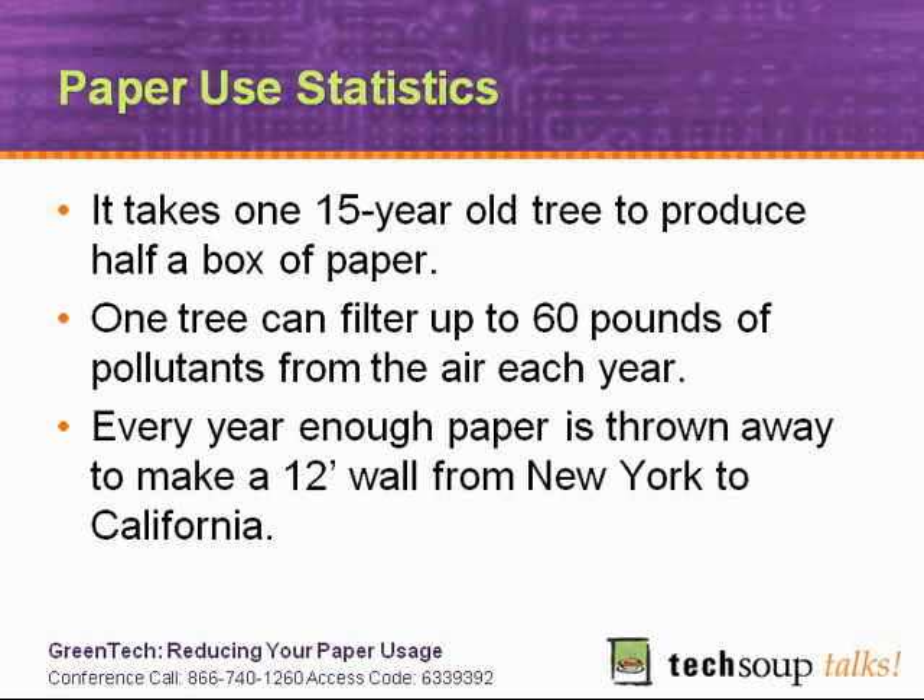The paper industry is also the largest user per ton of product of industrial process water, meaning they use a whole lot of water and are continually withdrawing and returning water to local rivers, streams, and lakes, which has ecological impacts. Of all the energy used for manufacturing in the U.S., the paper industry uses over 12% from a wide variety of sources, including from burning trees. It also uses lots of chemicals and fillers, including a rapidly increasing amount of calcium carbonate — which happens to be crushed marble.